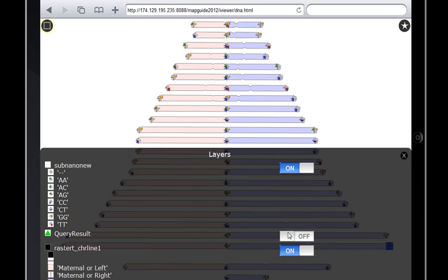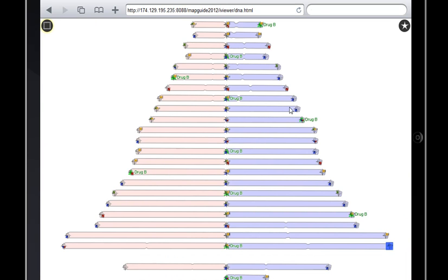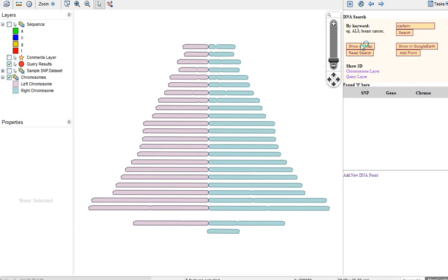We can add an unlimited number of layers to this map, stack genomes on top of each other, project different alignments, and spatially query across multiple tracks of data. At the point of care, a physician could use this tool to help ensure patients receive the right type and dose of medication.